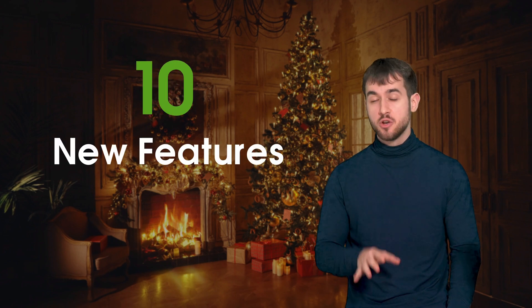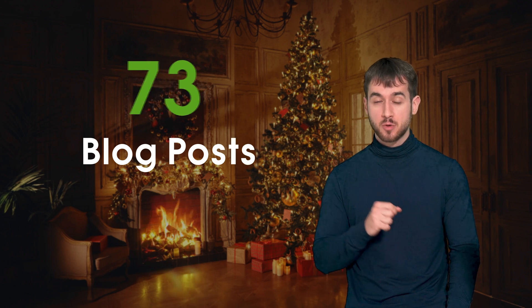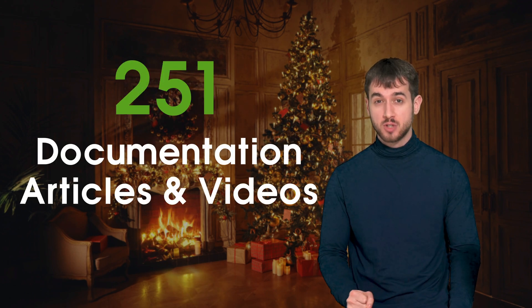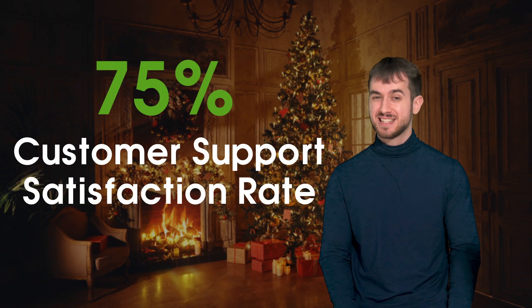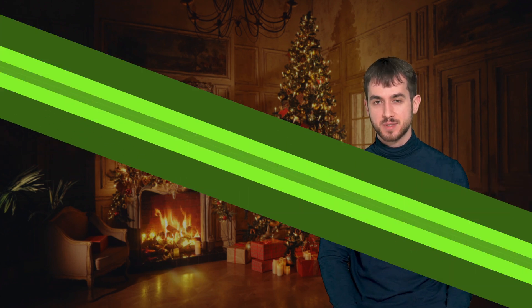This year we've released 30 new features for Thrive Suite plugins, published 76 blog posts, 105 new videos, 251 documentation articles and videos, and we've had a 96% average customer support satisfaction rate. Tune in for a quick summary on what 2022 has been like for Thrive Themes.